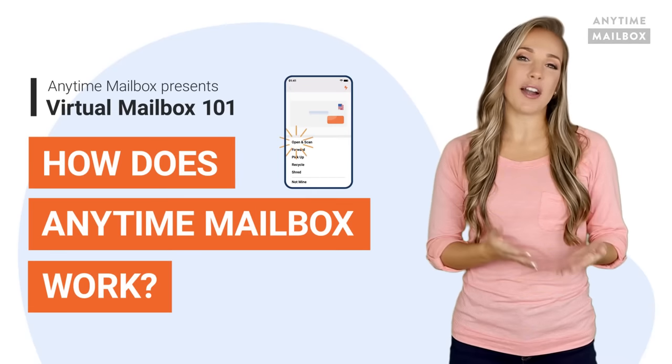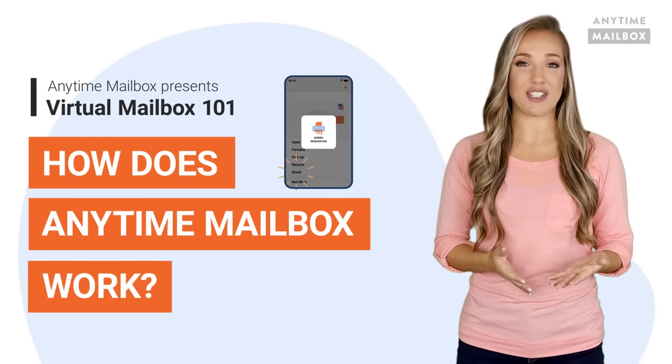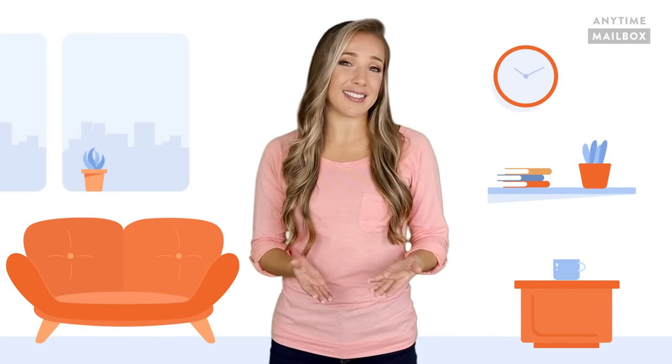Hey guys, in this video we will walk you through how a virtual mailbox works and its basic features. Think of a virtual mailbox as basically your physical mail in a digitized email format.